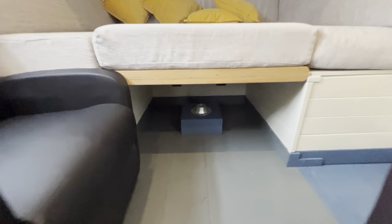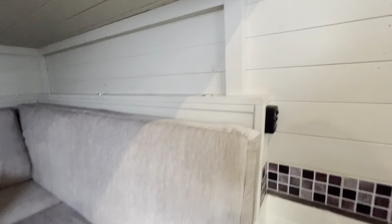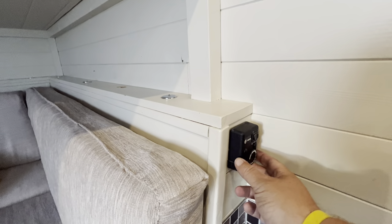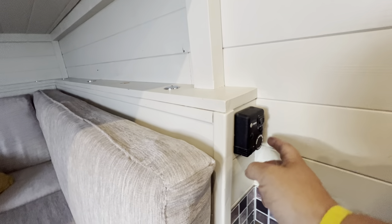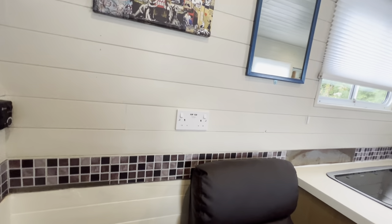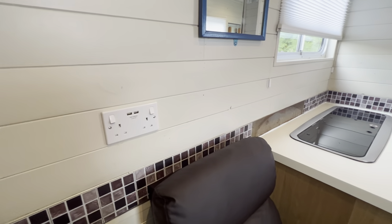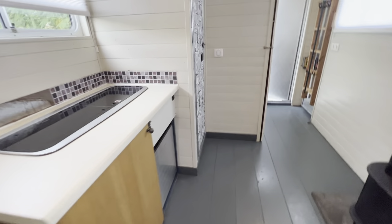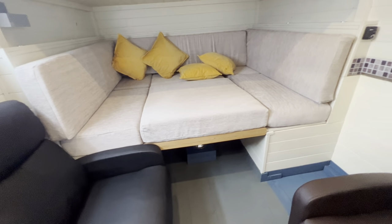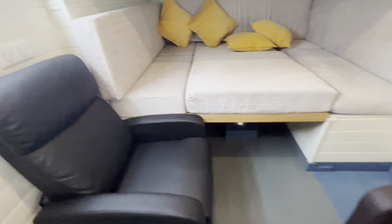The back there is actually the vents for the heating system, because this vehicle has got full heating controlled by this device here. We can switch it on and control the blower and the temperature — it can blow hot or cold air according to how you want it. We've got proper plugs which have got USB chargers on them, and we can run those plugs off either the 24-volt electrics or, if you wish, we've also got an electric hookup for the vehicle.